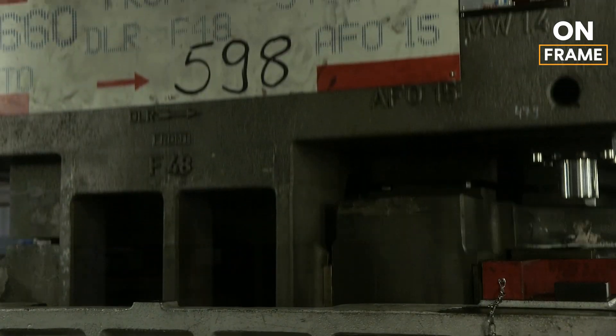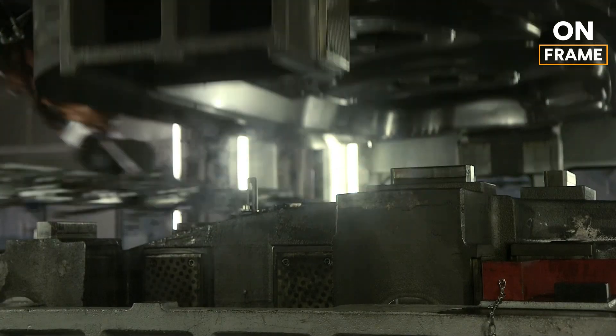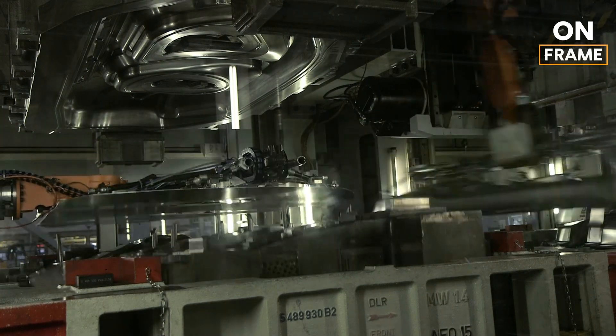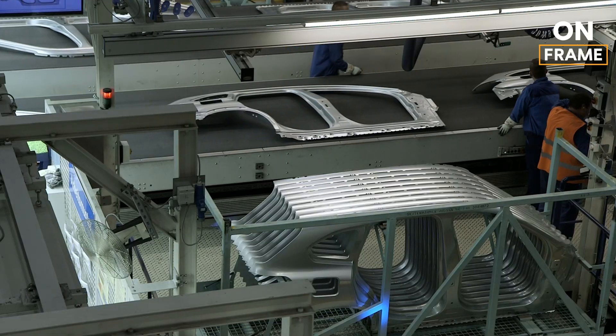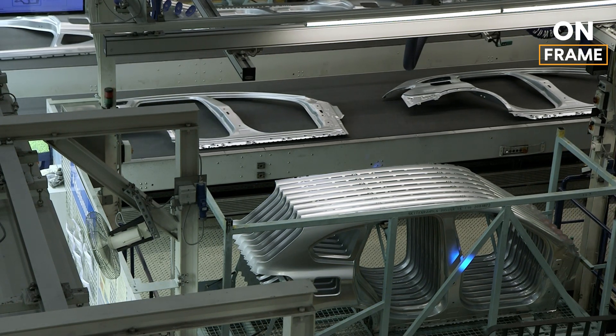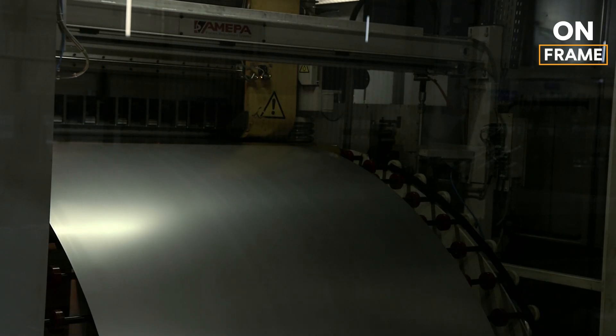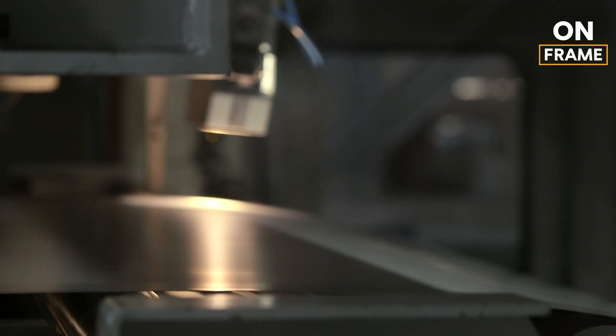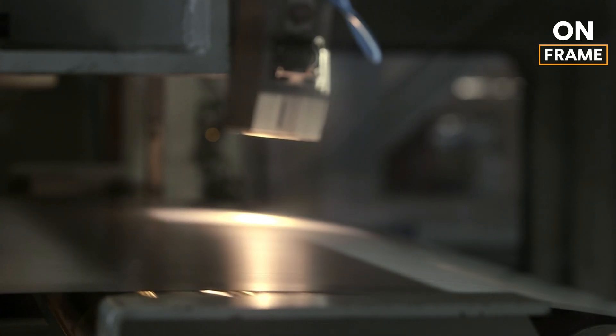This process isn't just about shaping metal — it's about creating the foundational components that define the iX2's safety, aerodynamics, and design. The presses are highly precise, with tolerances so tight that even the smallest deviation could impact the assembly process down the line. Advanced sensors and laser measurement systems continuously monitor the process, ensuring that each piece meets BMW's stringent quality standards before moving on to the next stage.